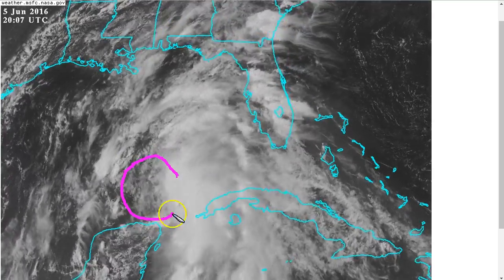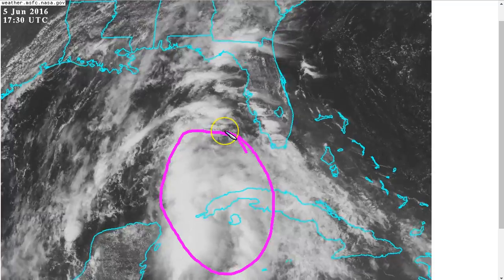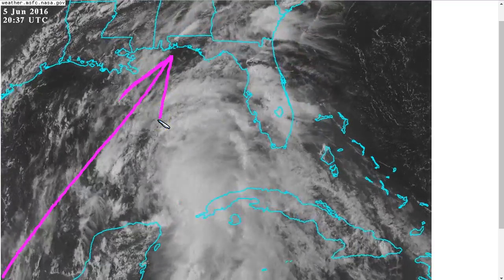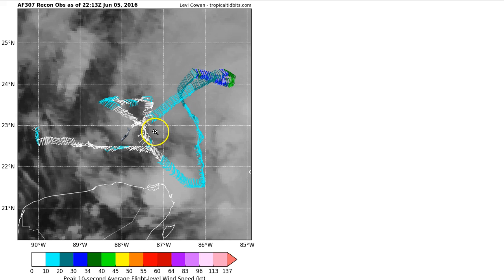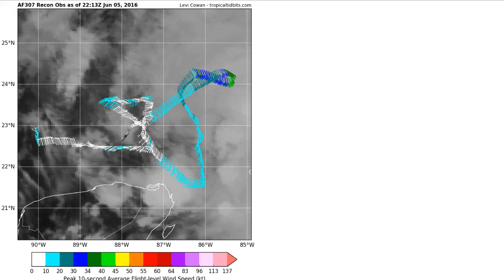We now see this broad low in the southern Gulf, which remains disorganized with all of the convection mostly to the east of the center. As you can see, these cirrus clouds streaming out of the bottom left corner of the screen indicate southwesterly shear aloft, which is pushing all this convection off to the right-hand side. The recon plane currently flying in there is finding a very broad area of light winds and fairly uniform surface pressures near the circulation, indicating a large and fragile storm.